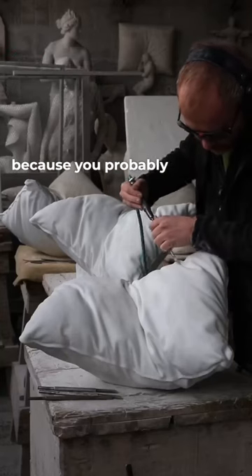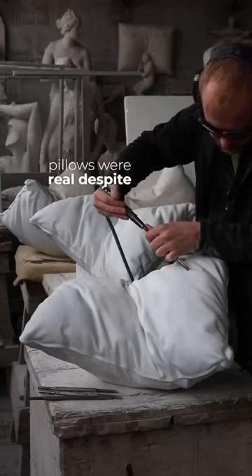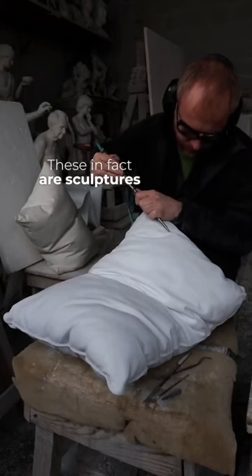This artist fooled you because you probably thought these pillows were real. Despite what you see, these are, in fact, sculptures.